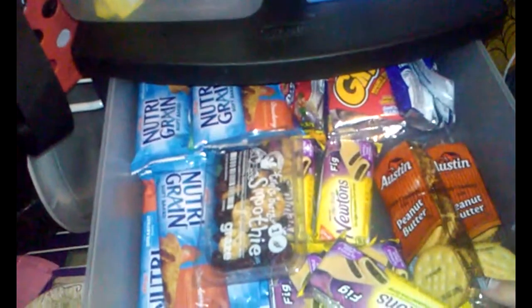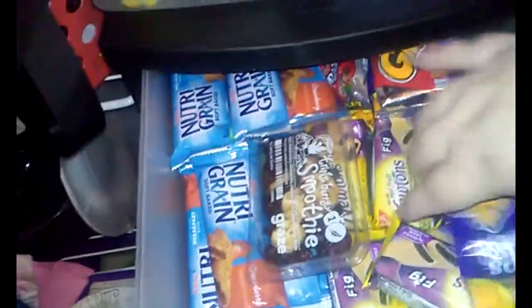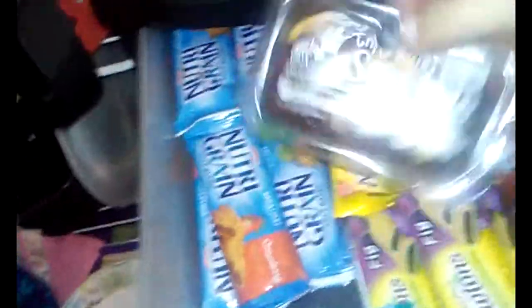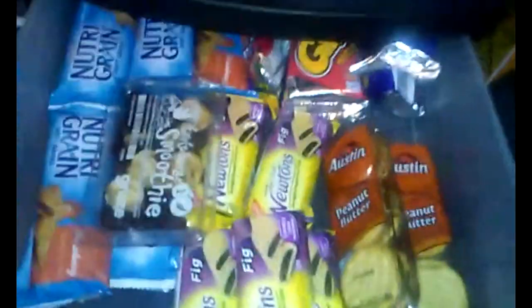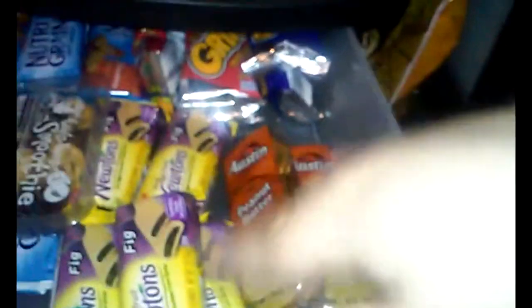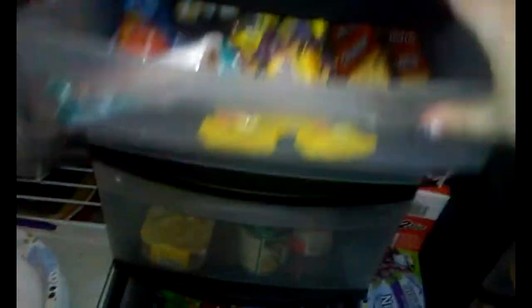This first drawer is more like bars and stuff. I have the Nutri-Grain bars over here, and then these little grips. I got these in August and I still have tons. Just some Fig Newtons individually packed ones, and a little packet from a Graze box — that's a subscription box. So like crackers, any kind of paper crackers, granola bars, stuff like that. I try to keep bars in here. And then in here I try to keep little packets.